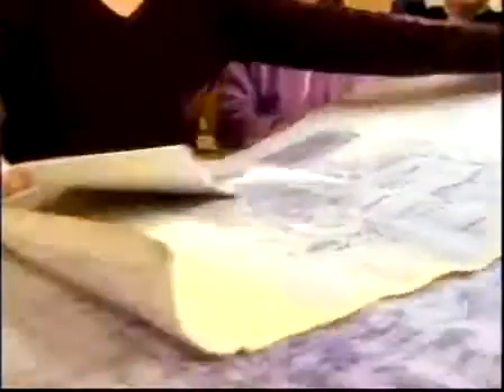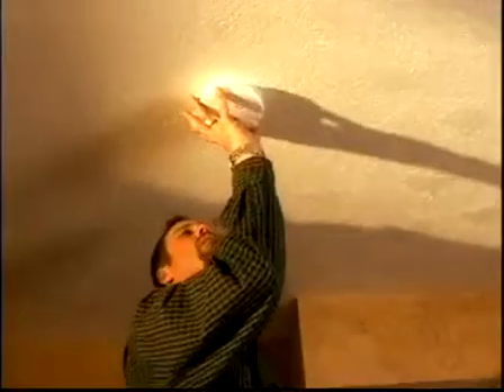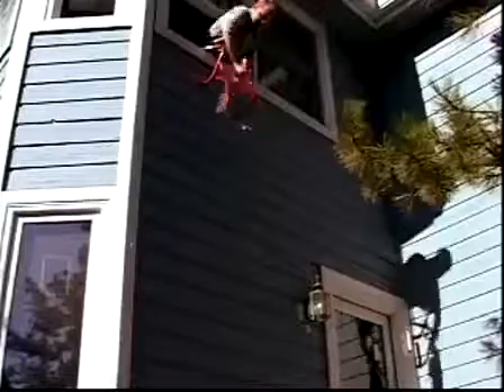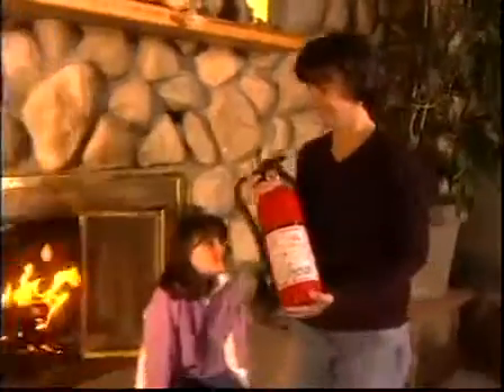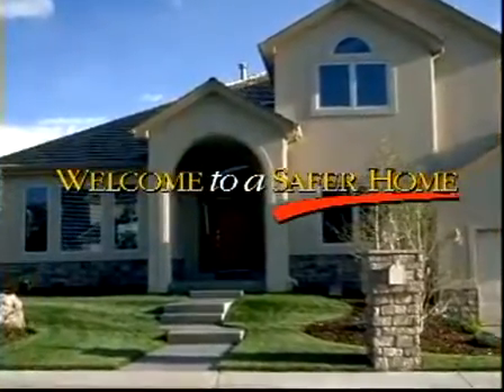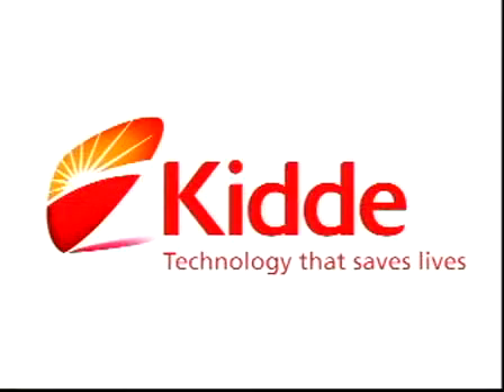It's easy to protect your family and to teach them to protect themselves. Developing and practicing an escape plan, installing smoke alarms in every room, having fire escape ladders in multi-level homes, and having Kidde fire extinguishers within reach on each level of your home can help keep you safe and prepared in the event of a home fire. Welcome to a safer home — Kidde, technology that saves lives.